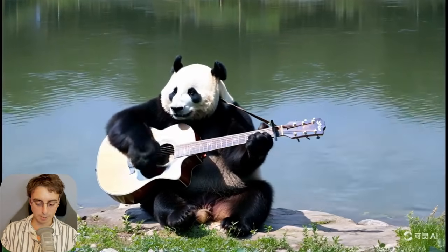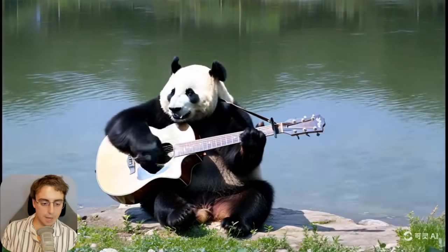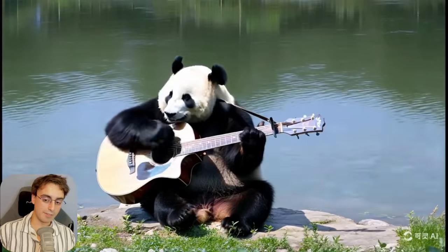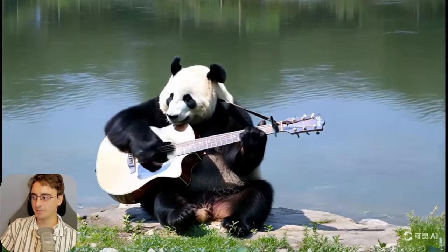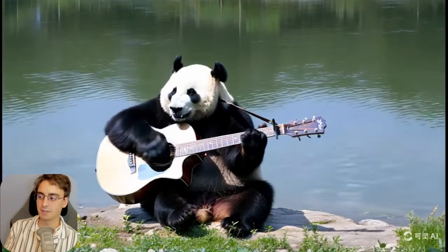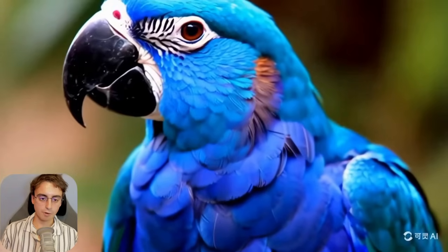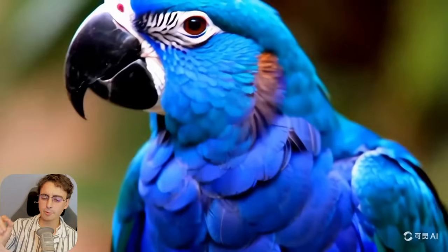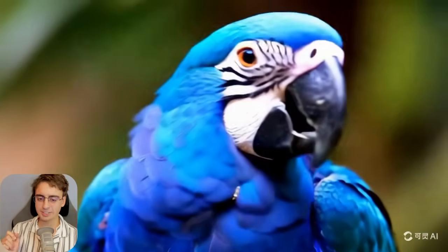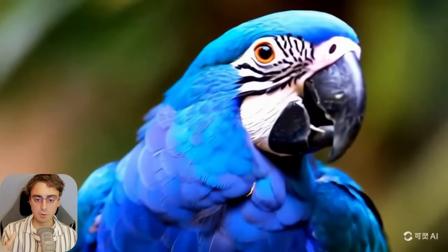This isn't just a panda bear walking around eating — that's probably in the training data. This is a panda bear doing something pretty much impossible, and that's what's shocking me. It's not just generic footage — this is novel stuff. Speaking of generic footage, they do have some pretty generic-looking footage too. This one is like a macaw, but it's entirely blue. I don't know if birds like this actually exist — they're usually yellow or red, not bright blue. But that might be what they're trying to show off.